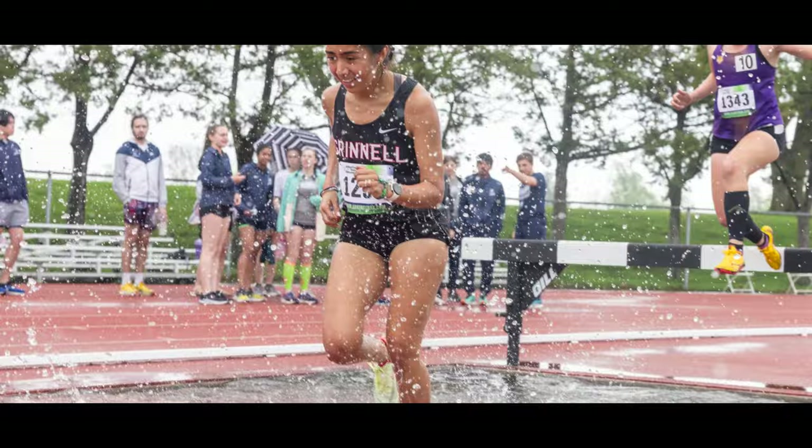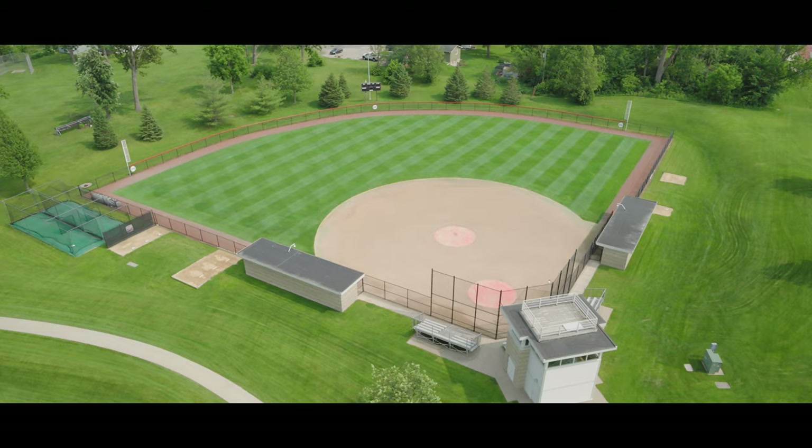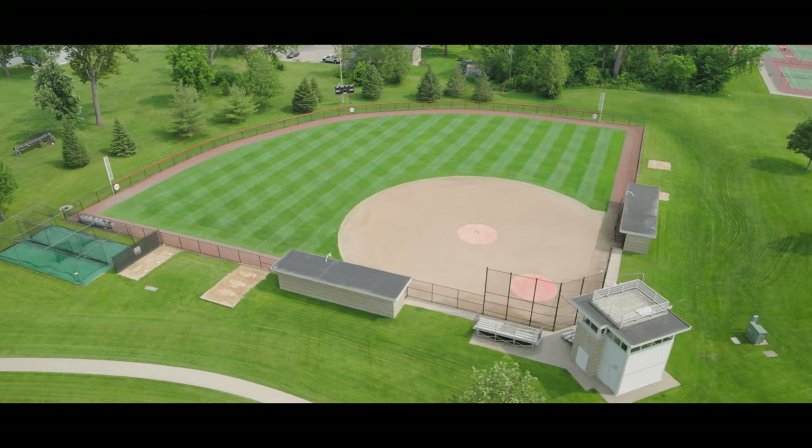Our softball and baseball teams play on state-of-the-art fields. Our softball team enjoys a roomy, heated dugout — talk about a home field advantage. Both fields are equipped with double tunnel batting cages and the best natural grass outfields in the Midwest.